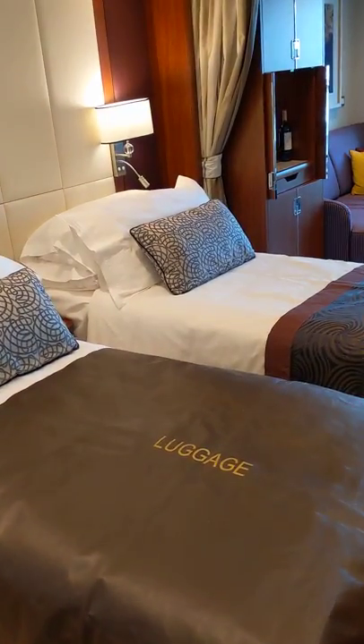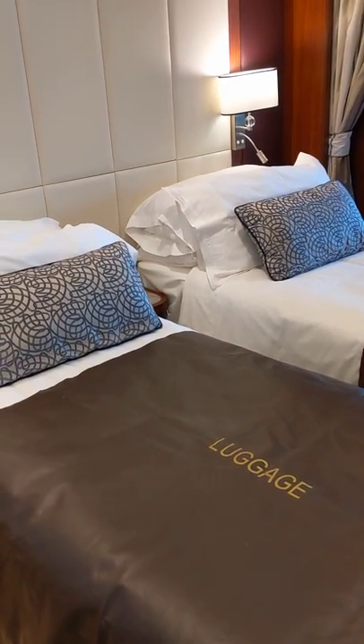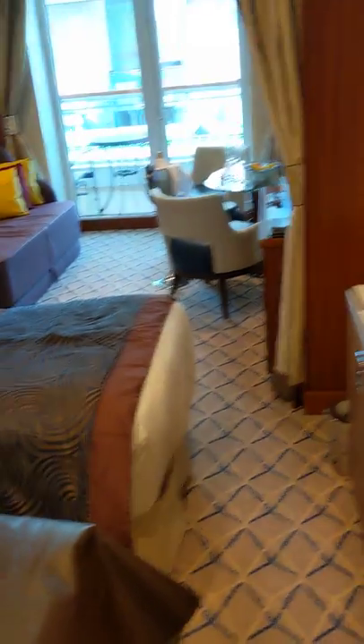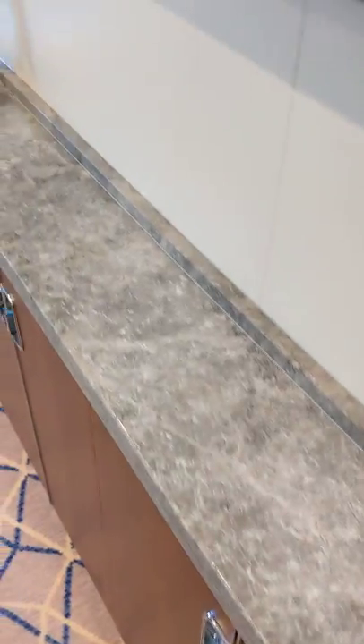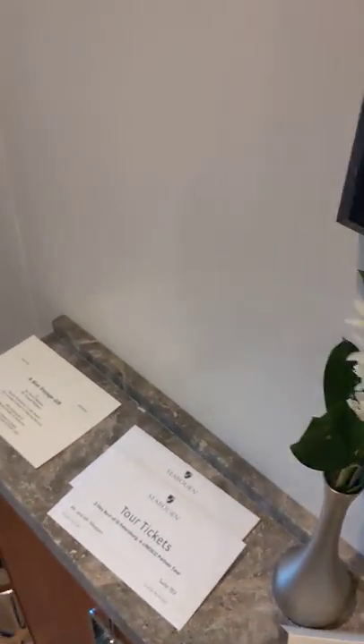You can either get a queen-size bed or two twins. We have it set up as two twins for this cruise. There's a little counter here with some storage areas and shore excursion tickets.